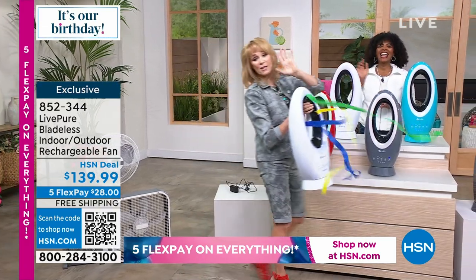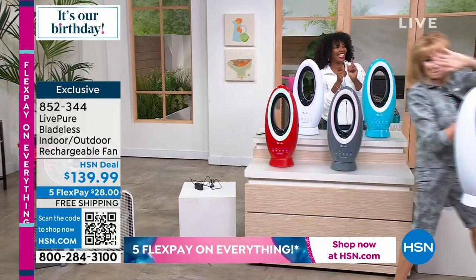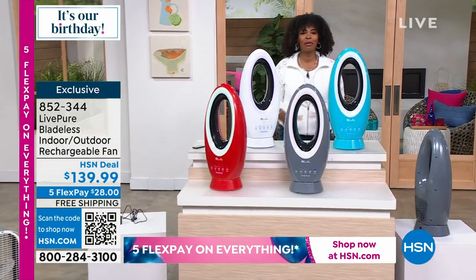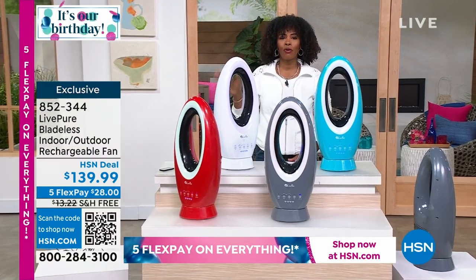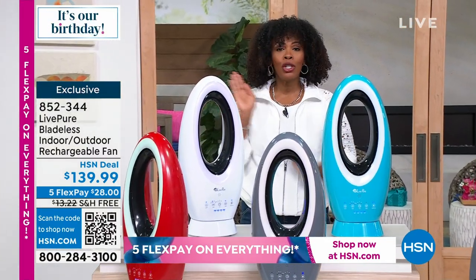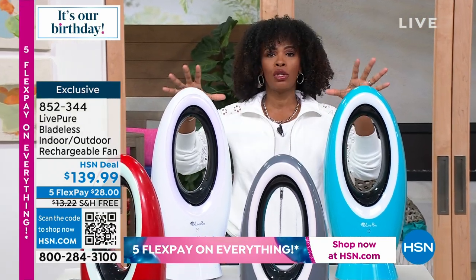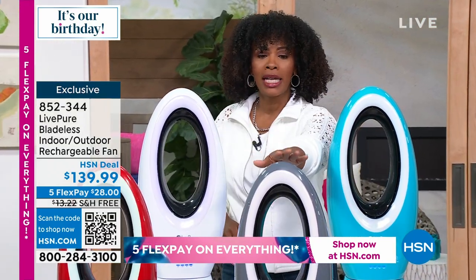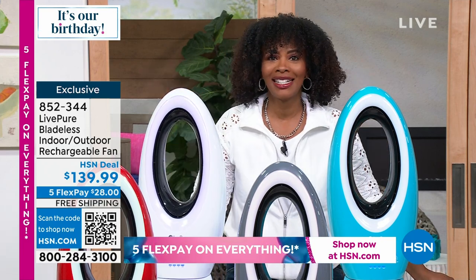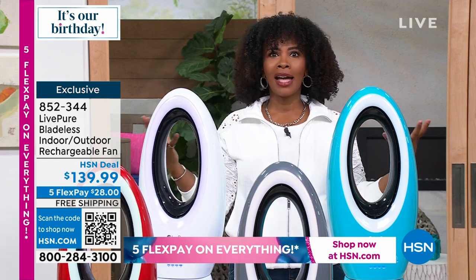Bonnibel heads off to her next adventure, taking her fan with her. LiftPure indoor/outdoor fan is item number 852-344. Gray is very limited; white, teal, and red are also available. Get yours before they sell out.